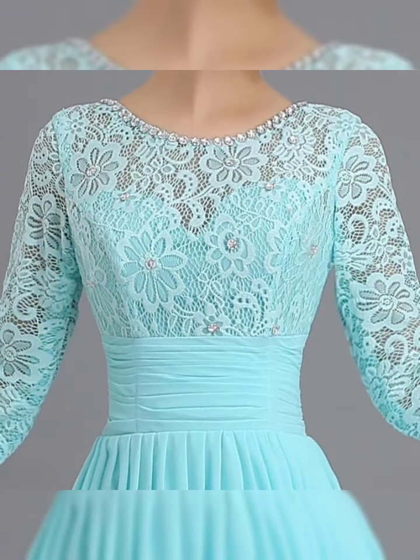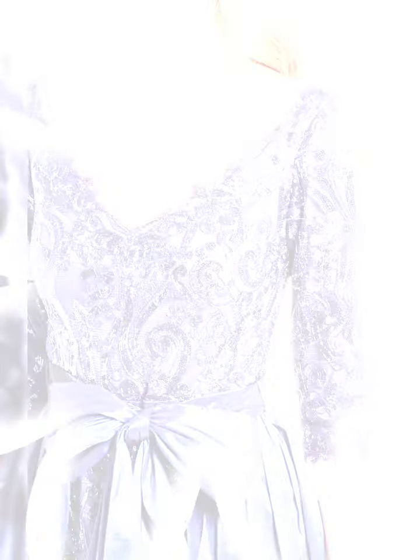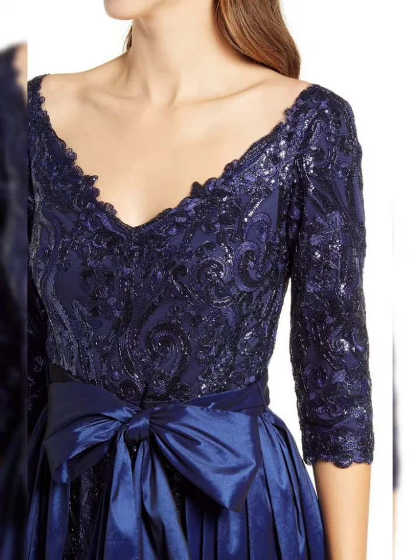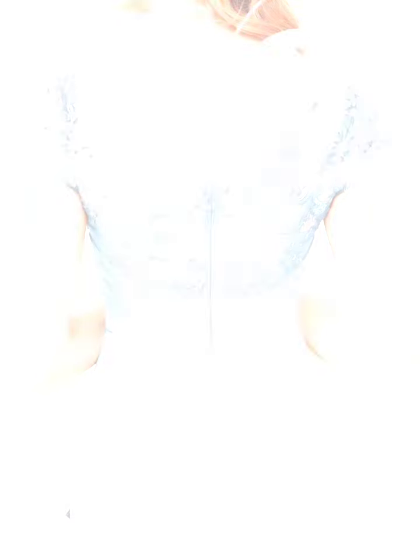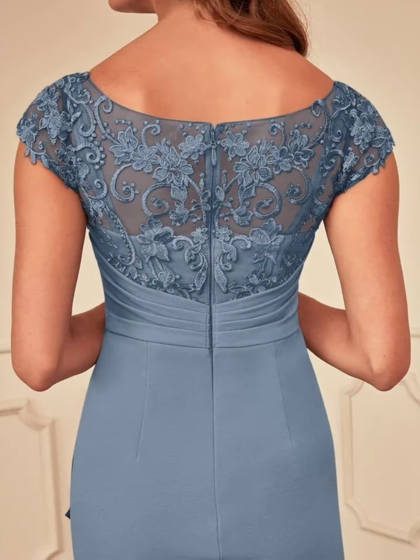Mother of the bride makes the neckline front designs and big design side, just the latest. It is stylish mother of the bride makes the neckline and front design side in different cultures, latest and most beautiful, fabulous and unique. New dress design ideas.